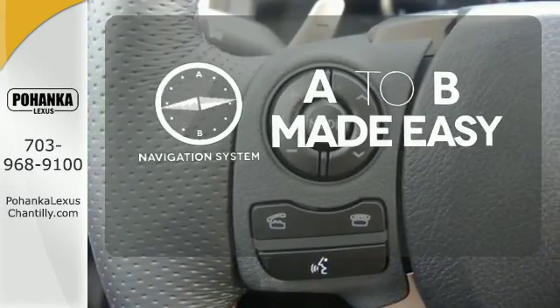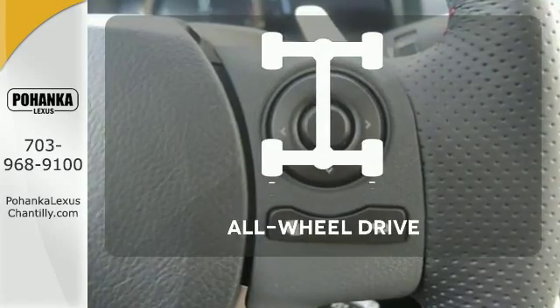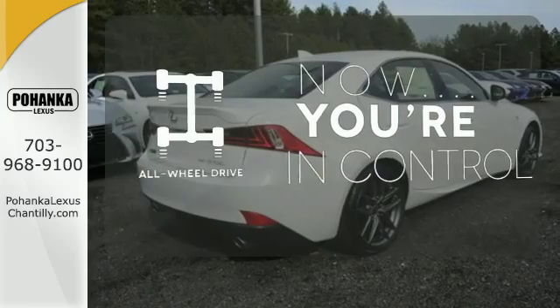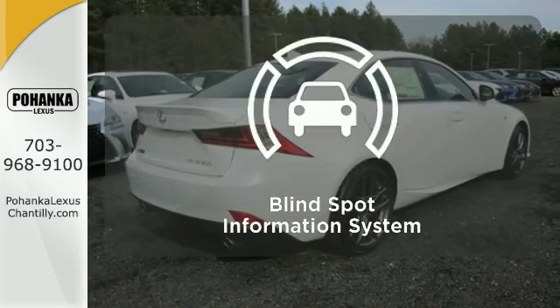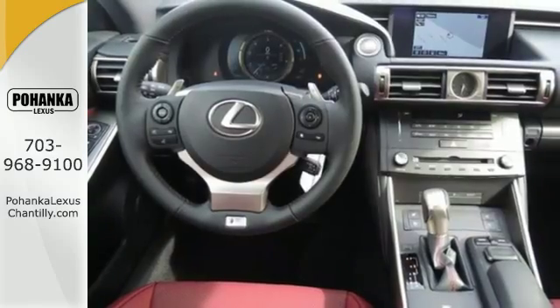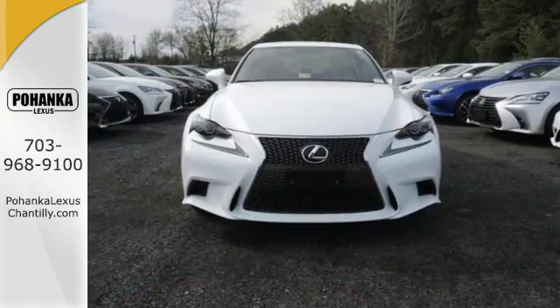Never feel lost again with the navigation system. This vehicle with its grippy all-wheel drive can handle anything Mother Nature throws at you. The Blind Spot Indicator helps you maneuver through traffic — a deliberate move in the sporty direction.